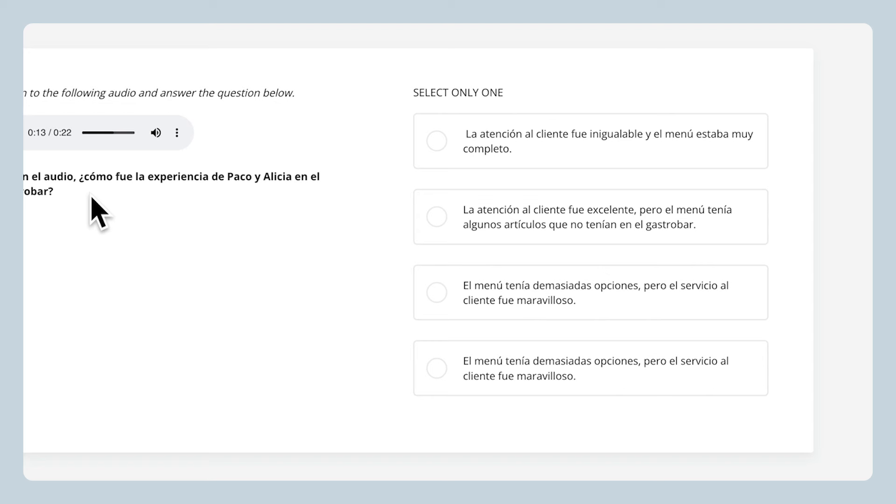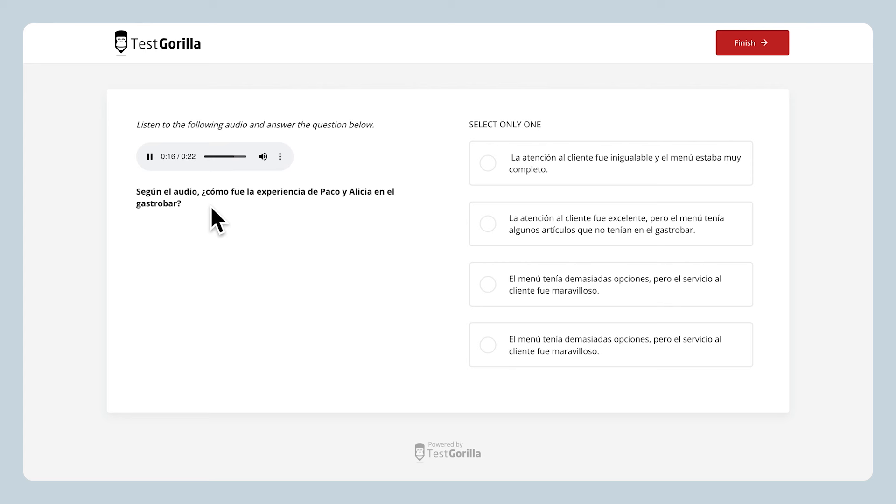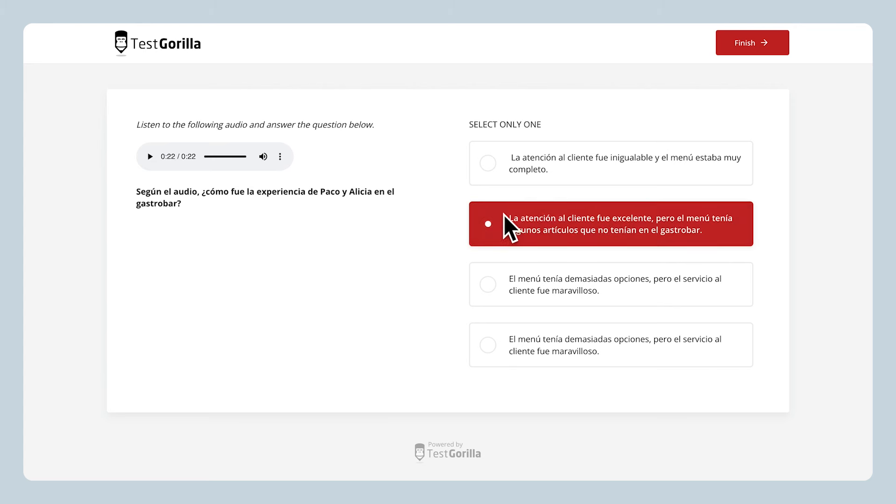Por un lado, la atención al cliente fue inigualable. Por otra parte, no todo lo que salía en el menú estaba disponible. So based on the audio clip, here's the right answer for this one.